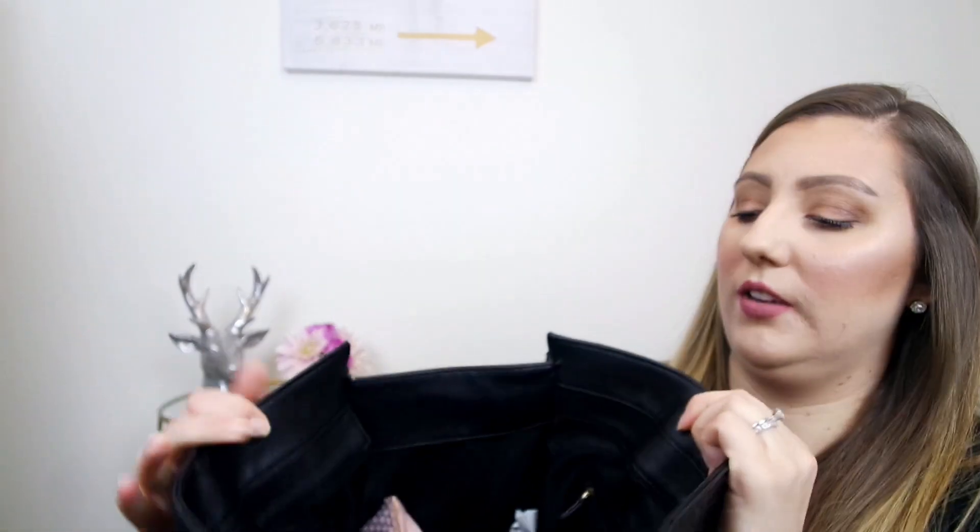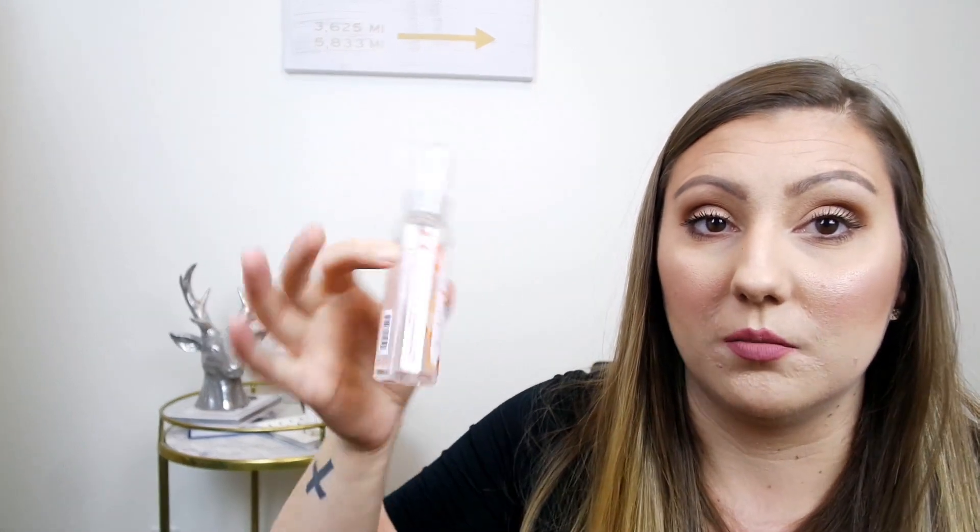Let's dig into the inside. On the first little inside pocket, I have the Honest Company hand sanitizer spray in orange. I love this stuff — I just pick it up from Target. It's like $3. I am obsessed with the spray kind. It's so much faster than a pump like Purell, it smells really good, and it's all natural. So that's a plus.